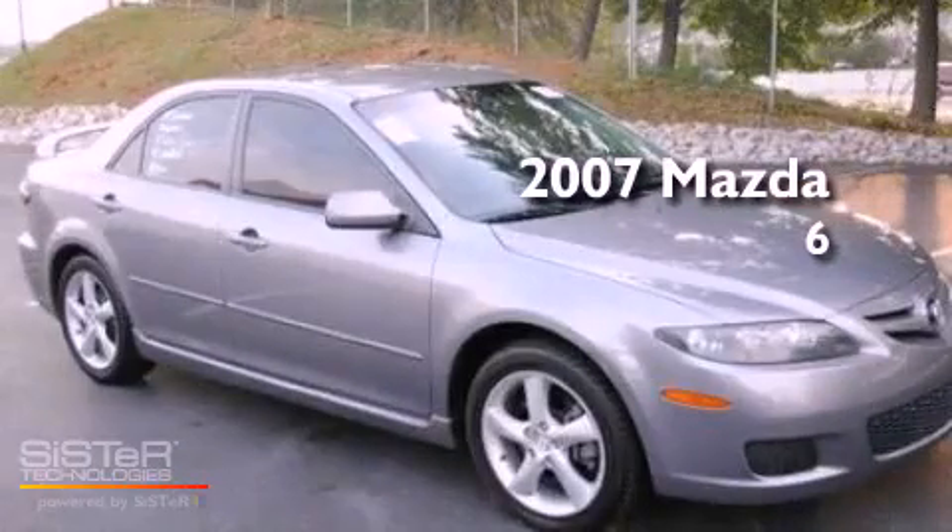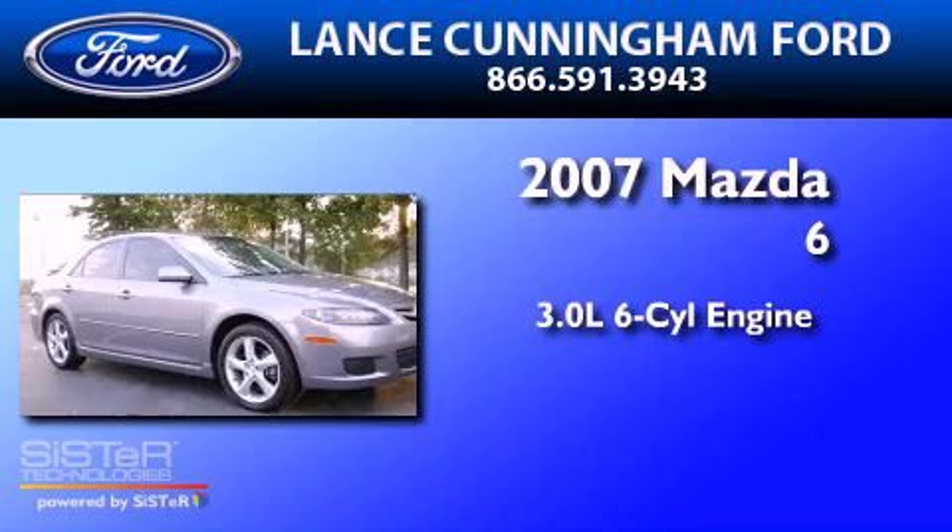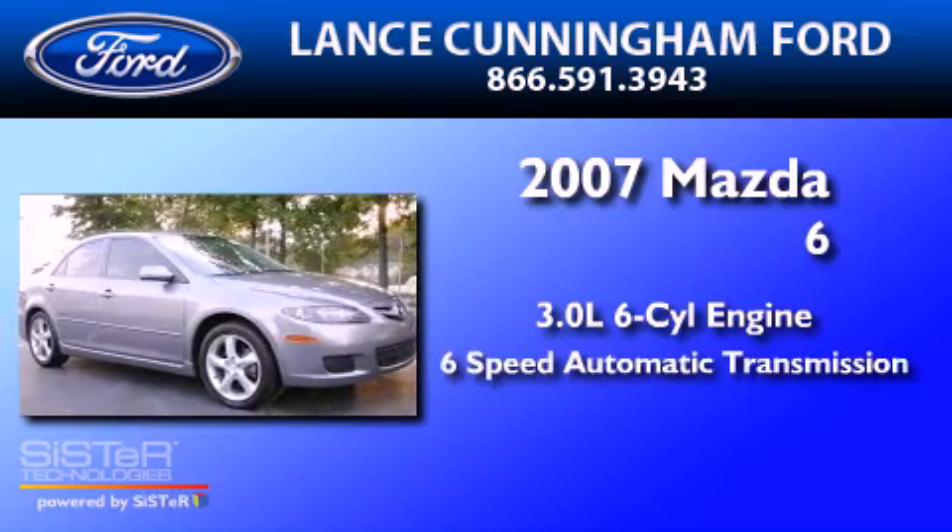This is a 2007 Mazda 6. It has a 3.0-liter six-cylinder engine and a six-speed automatic transmission.